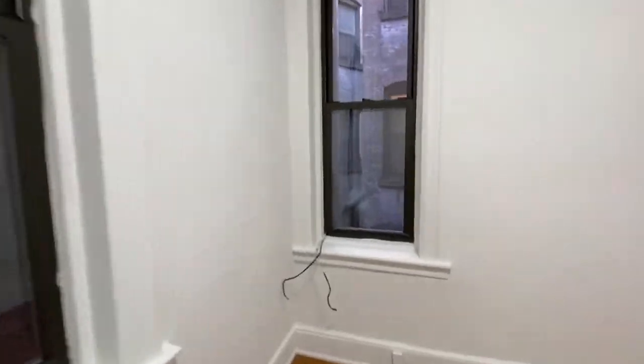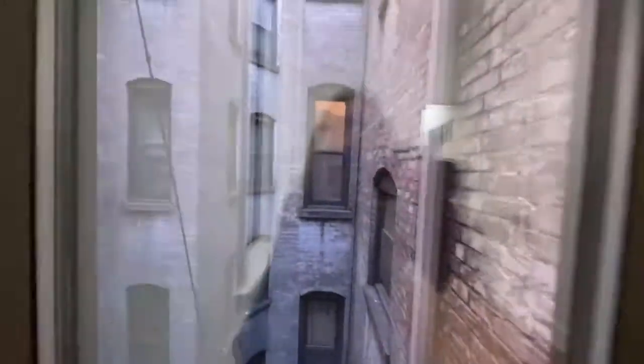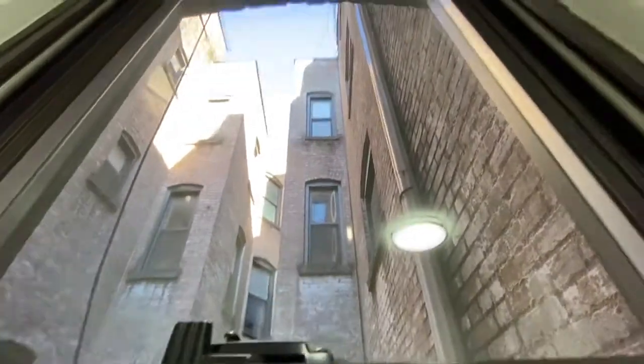The bedroom faces the quiet back of the building — no street noise — but you can still see the sky. You do get some sun coming in through those two windows.